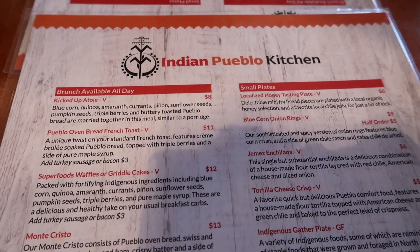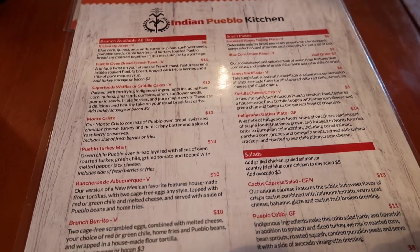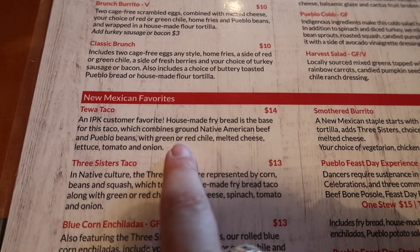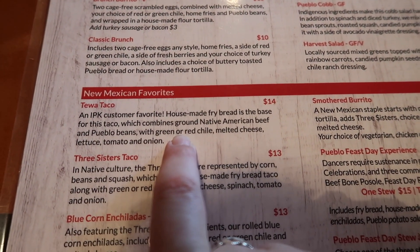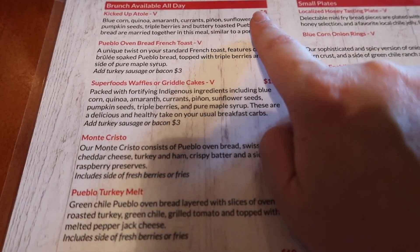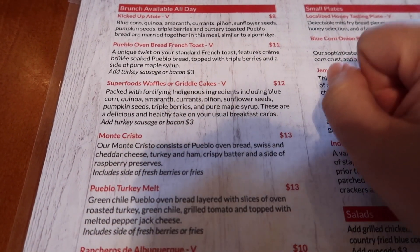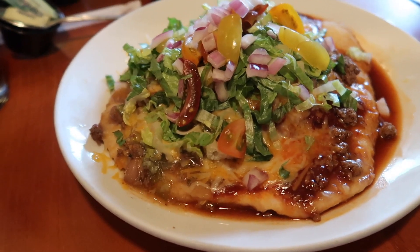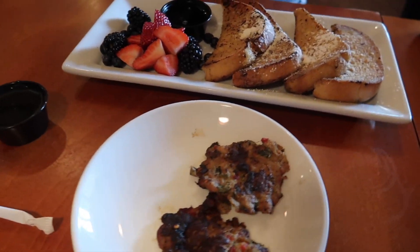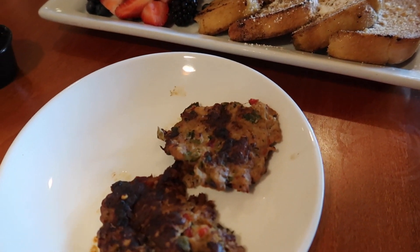After touring the museum, we did some shopping and got some pieces from the local artists. Now we're having lunch at the Indian Pueblo Kitchen. I'm going to get the Tewa Taco because I just love fried bread tacos, and it would not be a trip to New Mexico without one. There's my Tewa Taco — fried bread taco. Mike got the French toast with the Pueblo bread and some turkey sausage. It looks awesome.